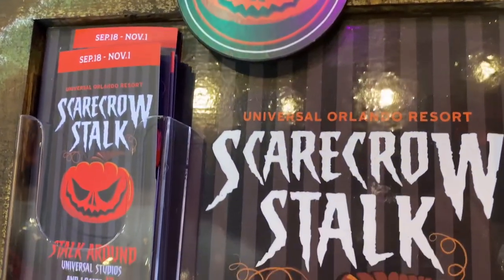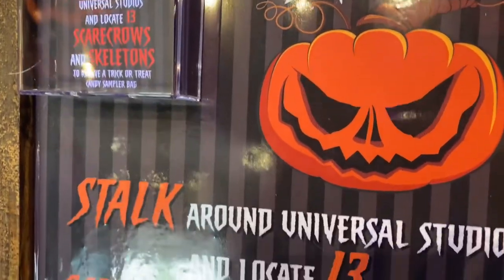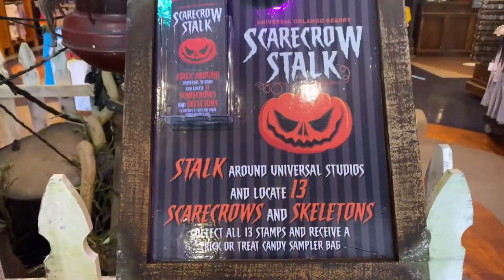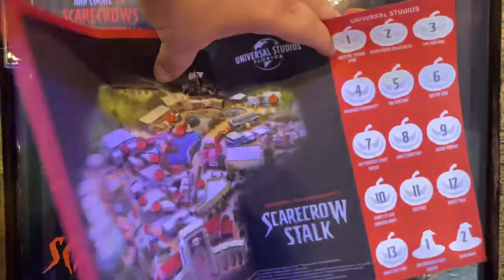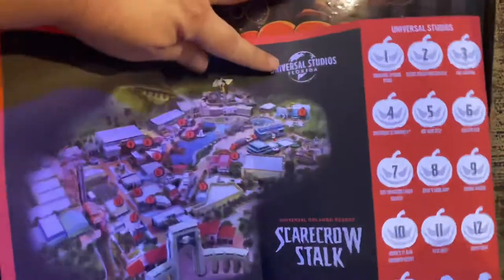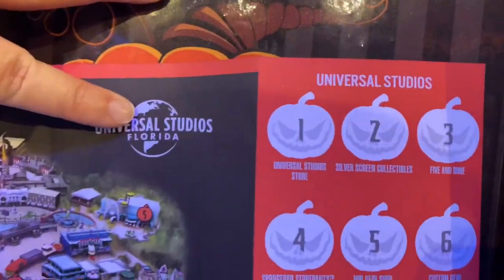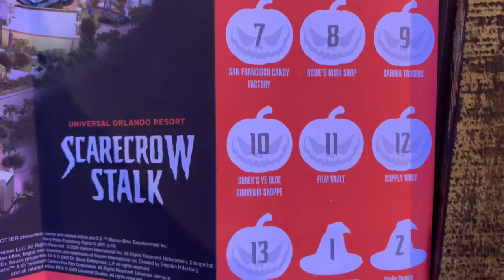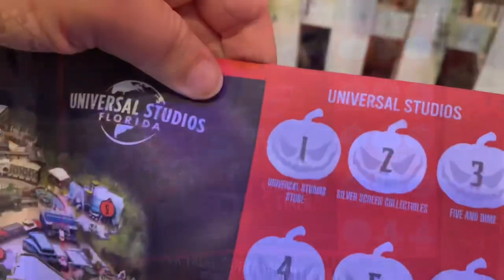Part of the Halloween fun at Universal Studios Florida is the Scarecrow Stalk. This free activity takes you throughout the park to find 13 scarecrows and skeletons for a fun prize. The first thing you should do is pick up one of the Scarecrow Stalk pamphlets. Inside you will find a map of all the locations participating, as well as an area to get a stamp for each scarecrow and skeleton that you find. It's important to note that the two witch hats are where you will redeem your completed hunt for a prize.